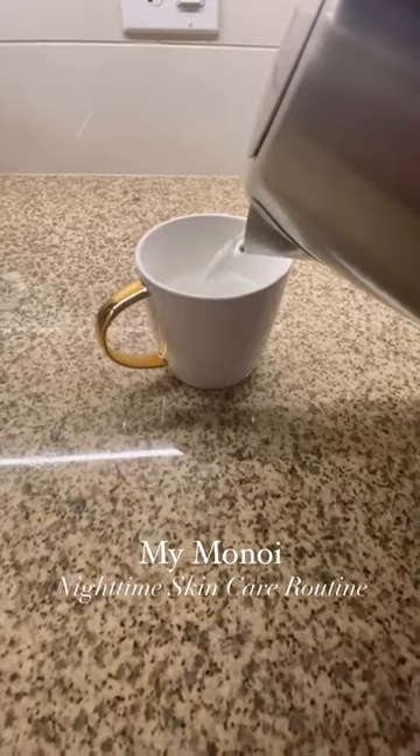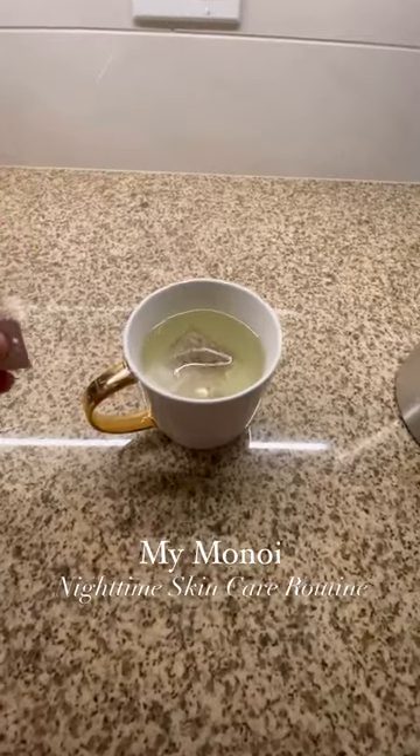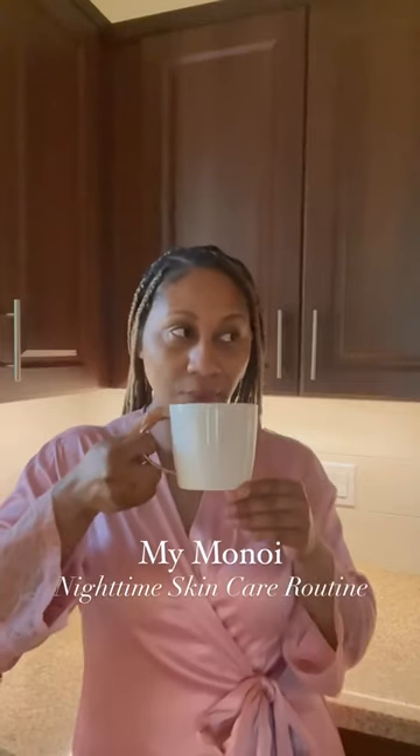Here's my simple nighttime skincare routine. I like to take a few minutes to relax and unwind first, especially after a long day.